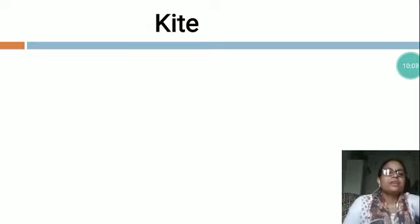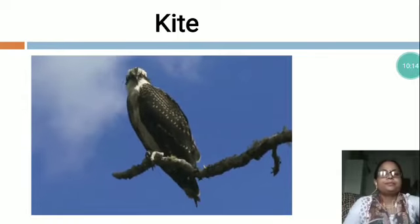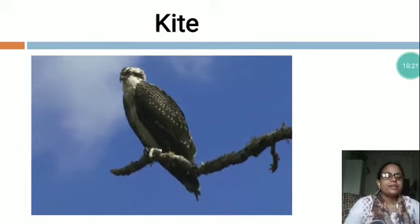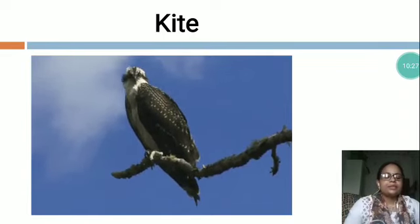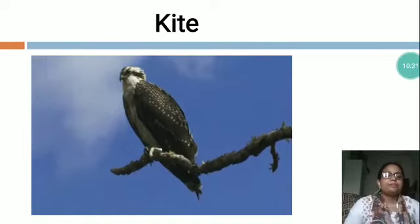Now the next is K-I-T-E, Kite. You can see this is Kite. It has a short beak and long narrow wings. It is generally found in warm regions. Some kites eat insects and some are scavengers. The color of kite is generally brown.